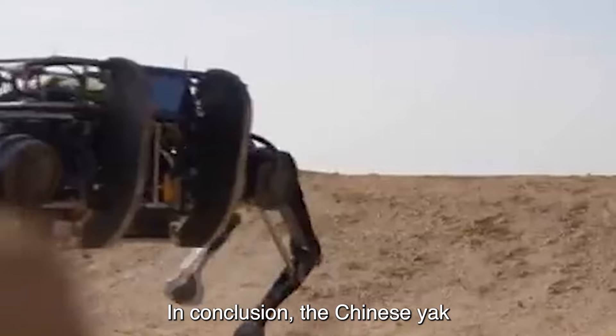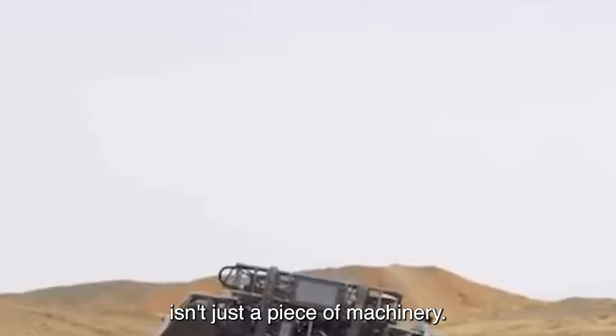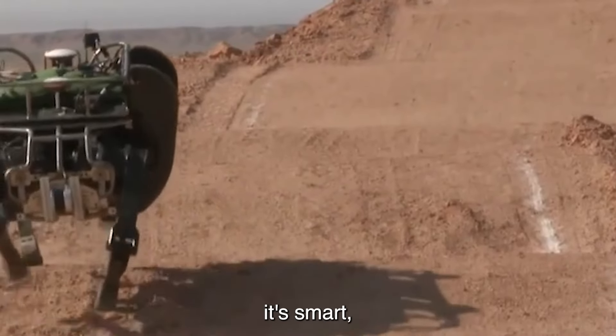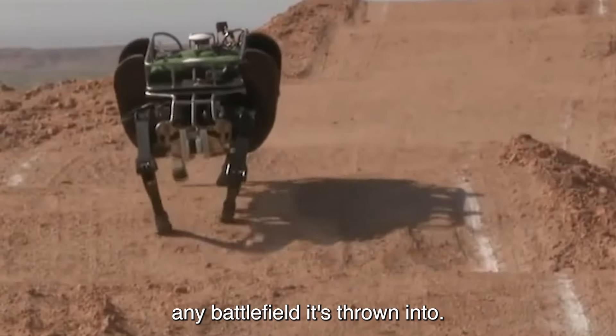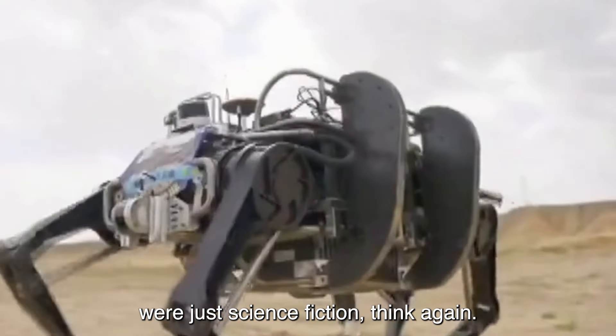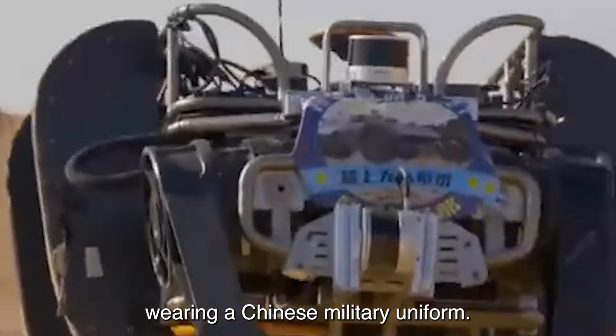In conclusion, the Chinese Yak bionic robot isn't just a piece of machinery — it's a glimpse into the future of warfare. It's big, it's smart, and it's ready to dominate any battlefield it's thrown into. So if you thought robots were just science fiction, think again. The future is now, and it's wearing a Chinese military uniform.